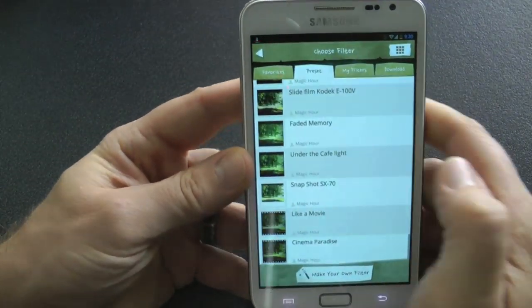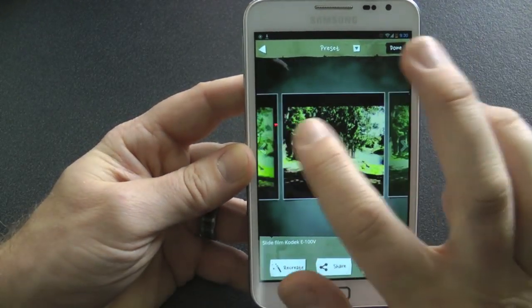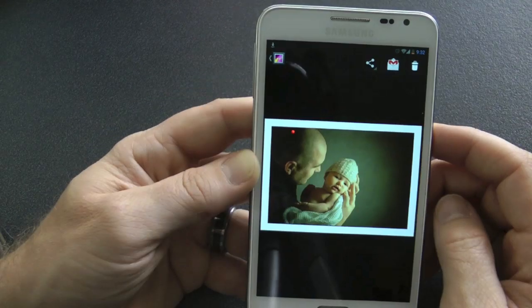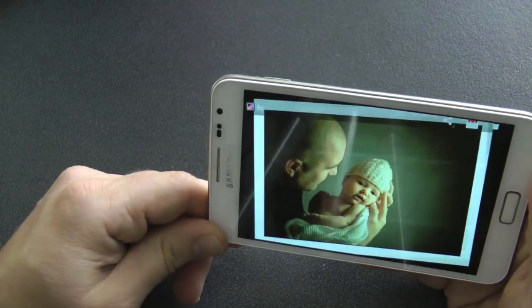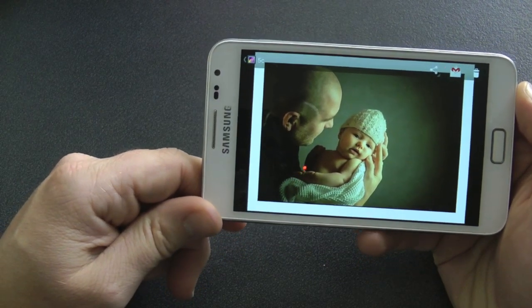I'm going to show you one I modified — I took about five or six minutes on this one. Here's one I prepared earlier: a picture of me and my daughter. I've put a border on it and a little vignette on the outside and it comes up pretty good. That's Magic Hour.